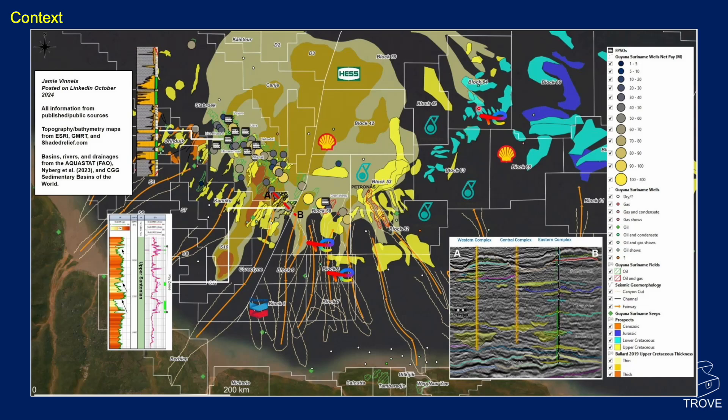Over to the eastern area, we've got Lower Cretaceous in turquoise and Jurassic in blue — these are prospects shown in the area. Many of these prospects in the east are a lot, lot bigger than the oil fields found to date in the Stabroek block. They're yet to be drilled and yet to be proven, but exciting times — watch this space.